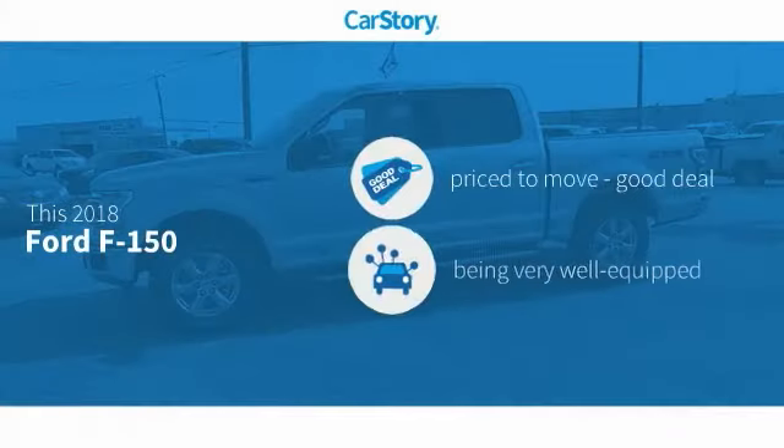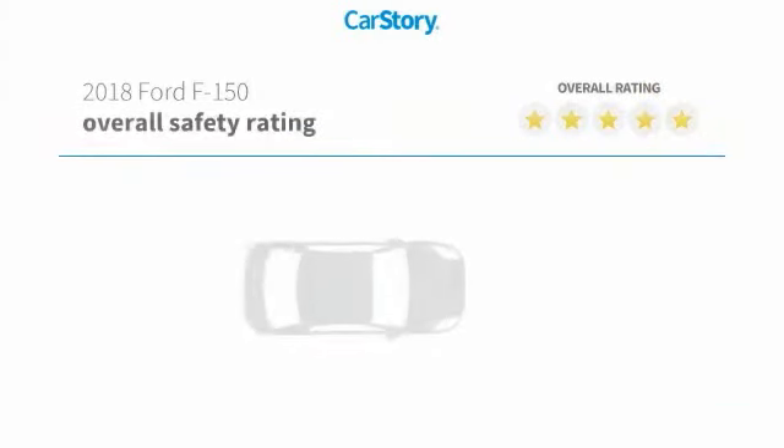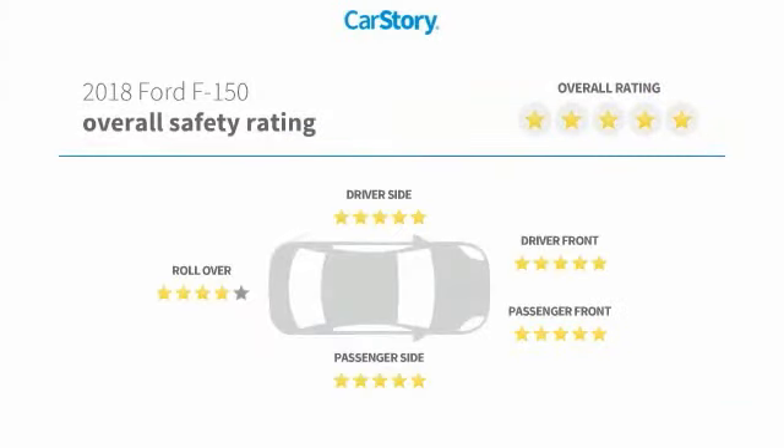Car Story Research indicates this vehicle as being priced below the average market price, loaded with features, and has been listed as an IIHS Top Safety Pick with these ratings.